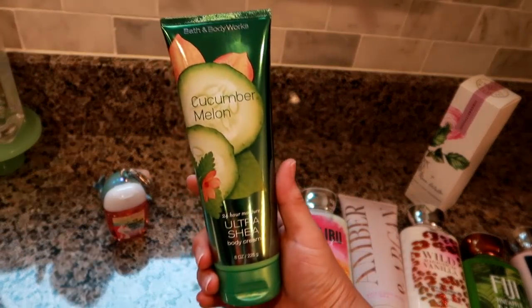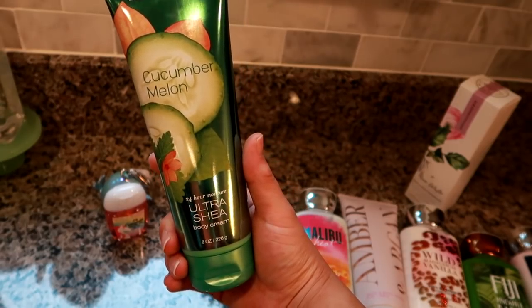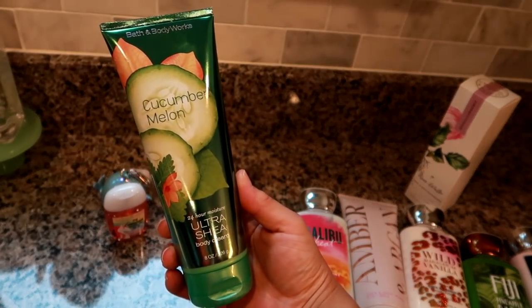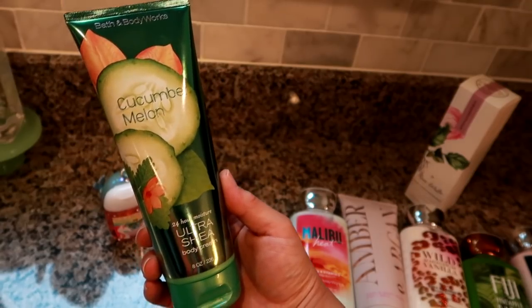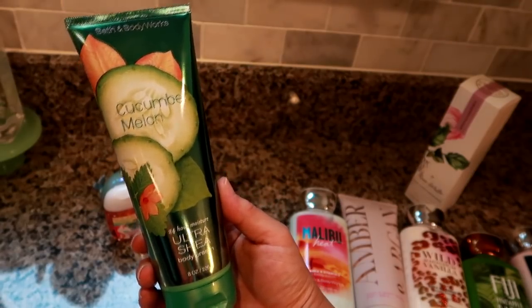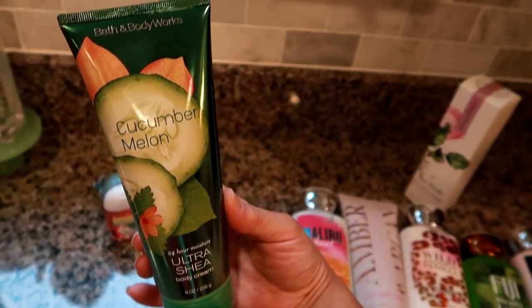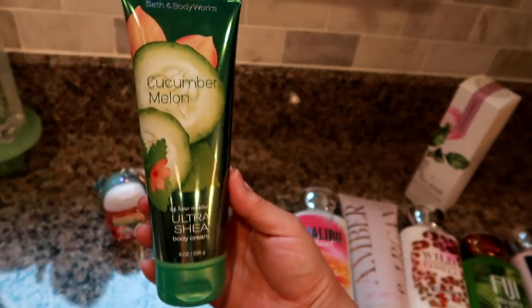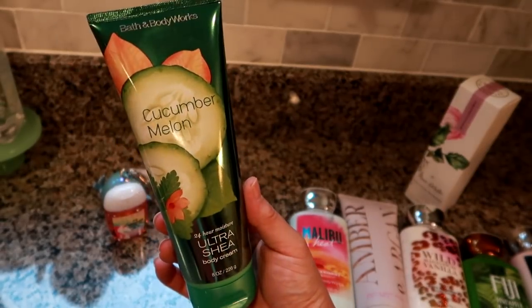I also got a classic Bath & Body Works scent — Cucumber Melon — in the 24-Hour Ultra Shea Body Cream. It's a very thick cream, originally $13, marked to $3.75, and with the coupon ended up about two dollars. This is one of the classic scents from the 90s — I remember it from high school. It'll be a great gift option since so many people would recognize and love this scent.